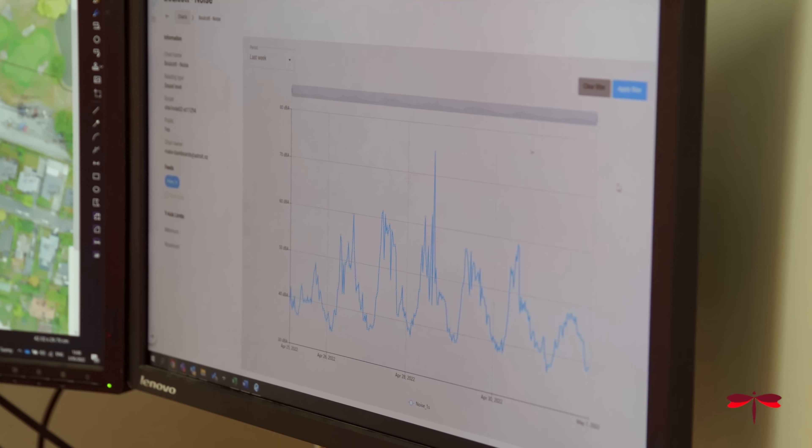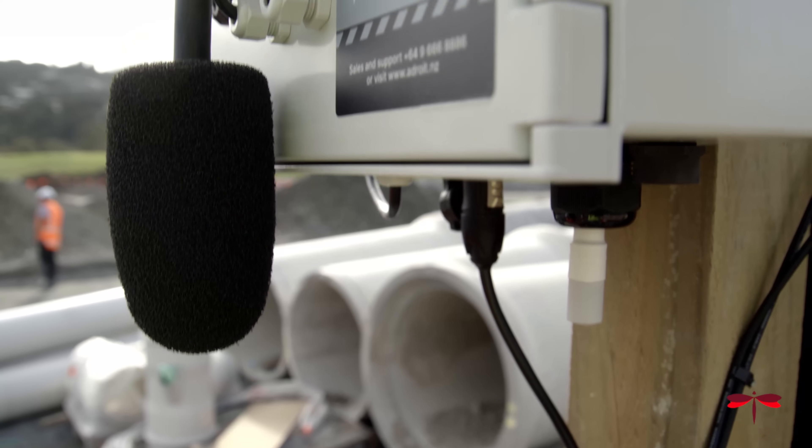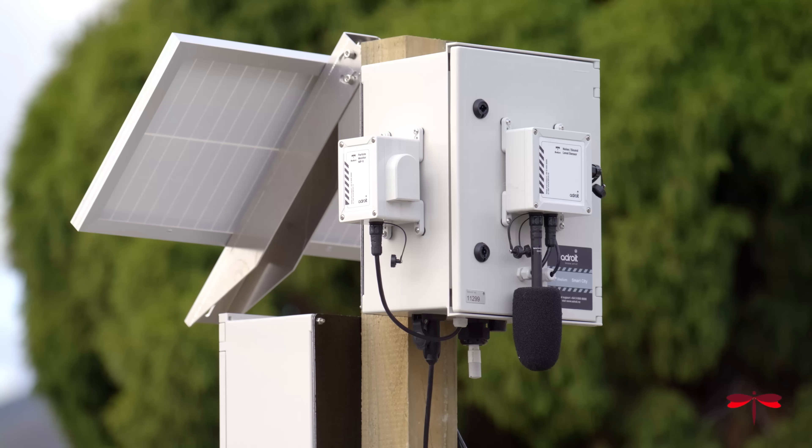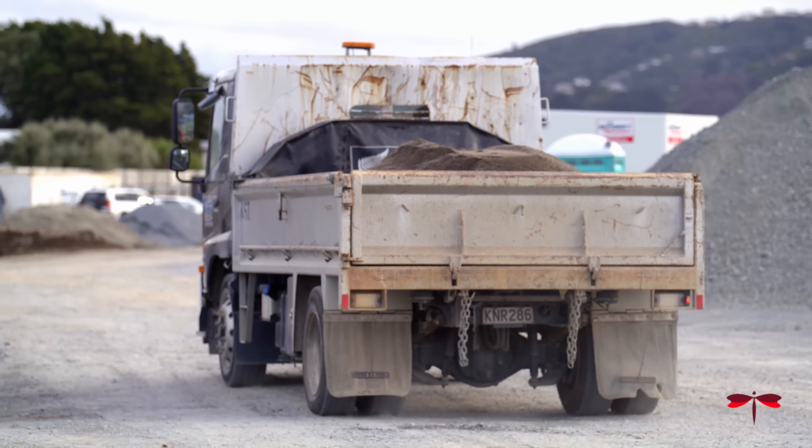From our noise sensor, we're able to display values such as LAEQ and LMAX, so we can display average and peak sound levels on site. As part of our mission to become industry leaders in sustainability and environmental management, Dempsey Wood will continue to install dust, noise and vibration sensors across our sites as required.